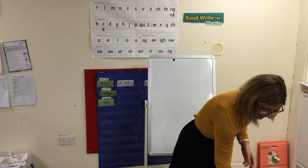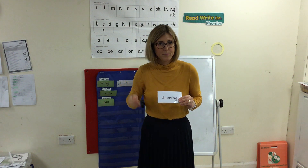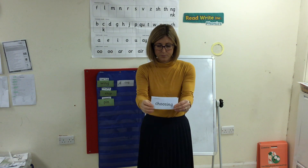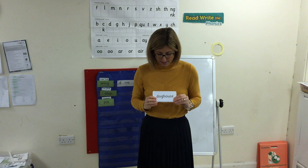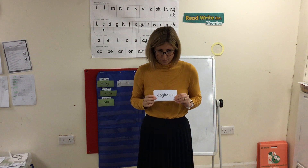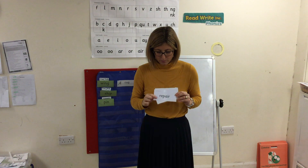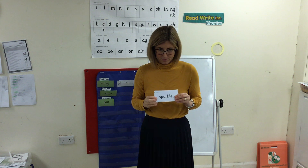Let's look at some previously done words. Special friends, Fred talk, read the word — choosing. Special friends, Fred talk — doghouse. Special friends, Fred talk — repair. Special friends, Fred talk — sparkle. Brilliant.